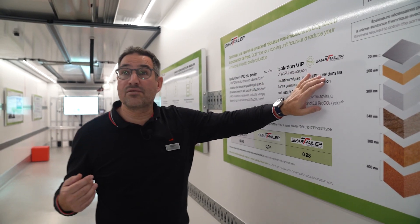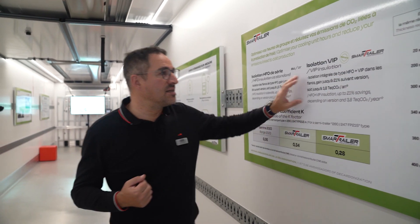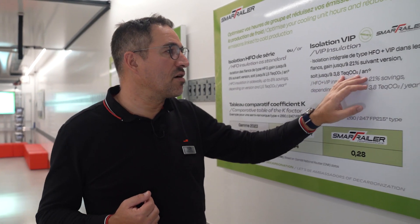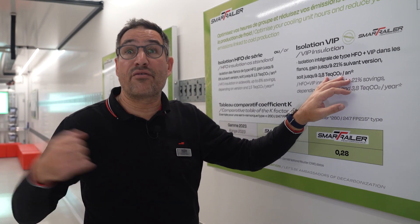Plus the vacuum insulated panels — the VIP panels, as we call them. This gives us a gain of 21% insulation, which means 3.8 tons of CO2 per year with average usage.